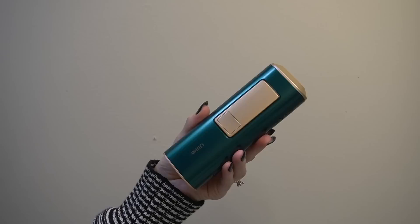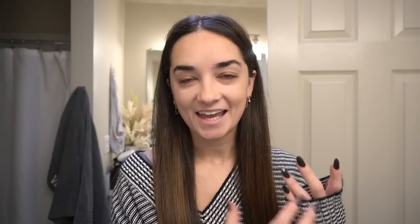I'm so excited to share the sponsor of today's video — Ulike is sponsoring this video and I'm going to be showing you all the Ulike IPL Sapphire hair removal device. Body hair is so frustrating sometimes, and I like to keep it removed, but maintaining it is expensive. That's why I'm so excited to be sharing the Ulike Sapphire IPL hair removal device for quick, painless, and effective hair removal at home.